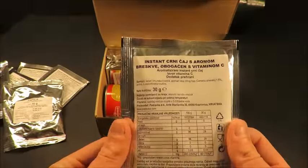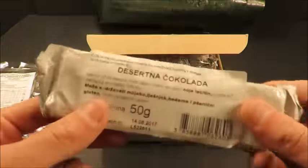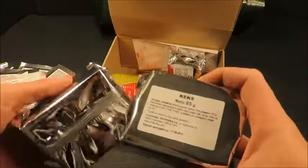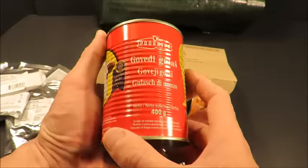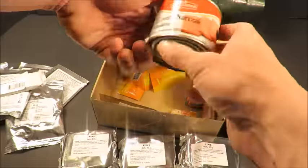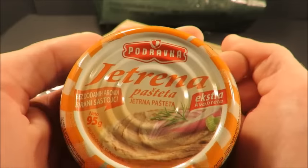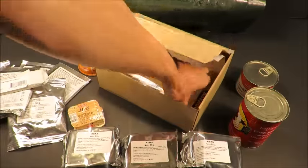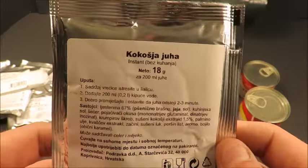Here's an instant black tea with peach flavor to enhance with vitamin C. Got a nice 50-gram bar of chocolate, and 385-gram packs of biscuits — plenty of those. Along with 400 grams of beef goulash, some beef lunch meat at 200 grams, a 95-gram thing of liver pâté, two honeys, some coffee bonbons, and an 18-gram pack of chicken soup.